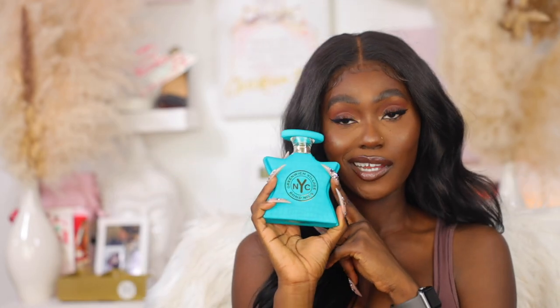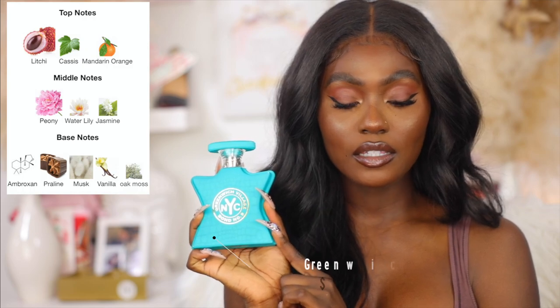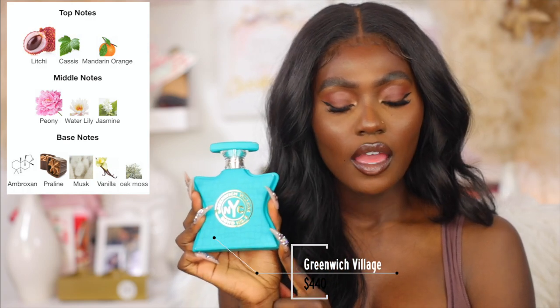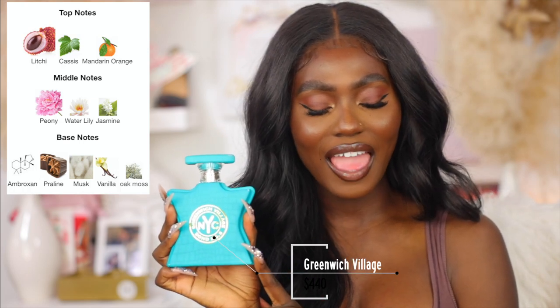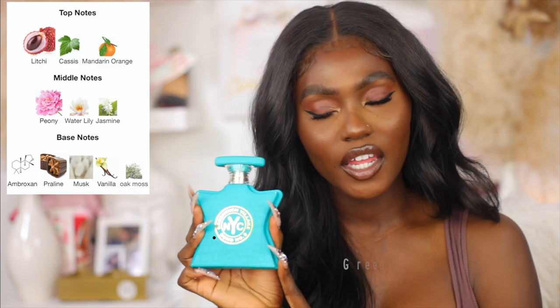The next one is the star of the show — one of my favorite perfumes I've purchased. I'm so happy I bought it and I actually got her for a discount — my second time buying her. This is Greenwich Village by Bond No. 9. The top notes are lychee, cassis, and mandarin orange. The middle notes are peony, water lily, and jasmine. The base notes are ambroxan, praline, musk, vanilla, and oak moss.